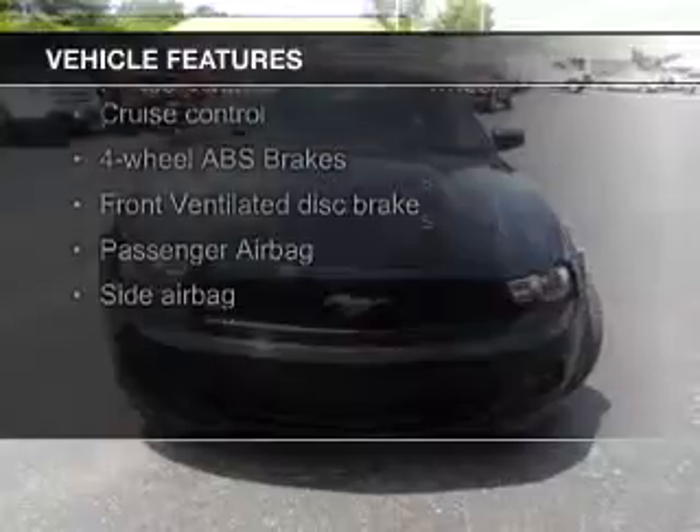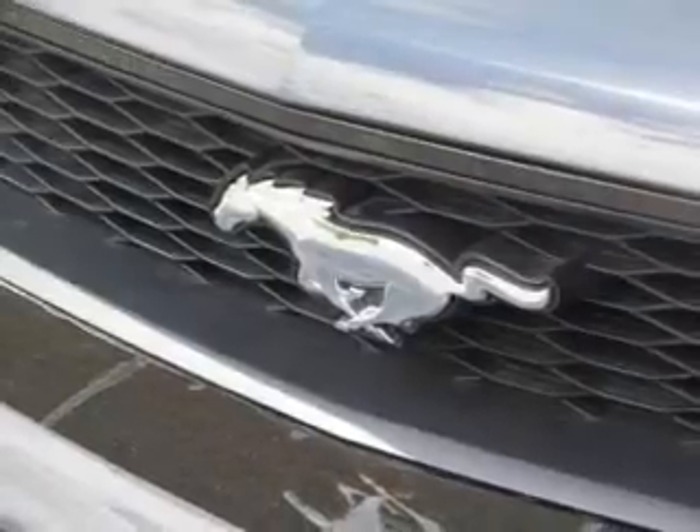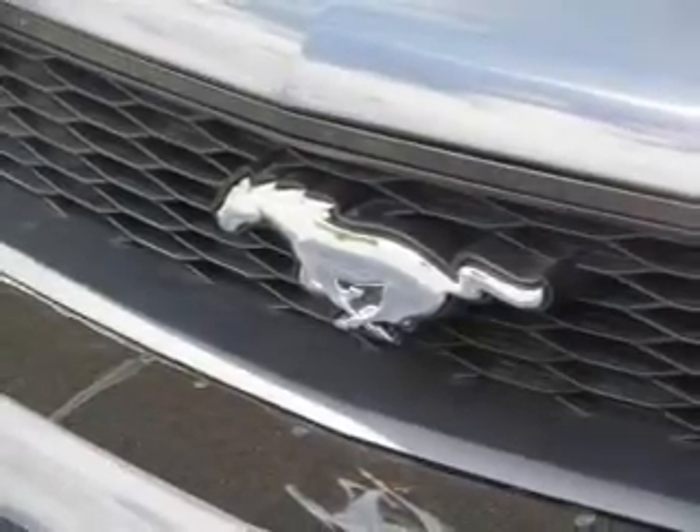The features include digital audio input, an adjustable tilt steering wheel, cruise control, keyless entry, a trip computer, an MP3 player, privacy glass, air conditioning, power windows, and power mirrors.